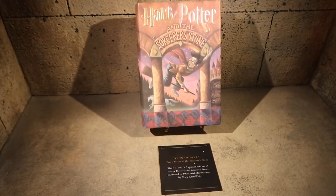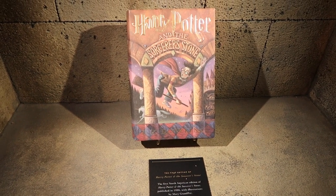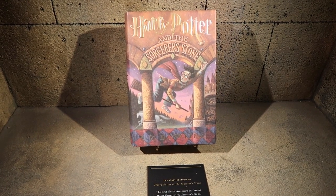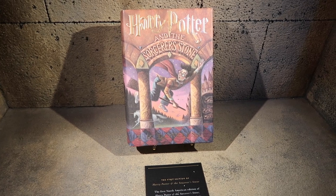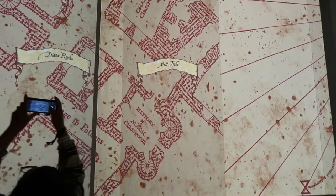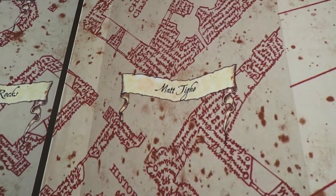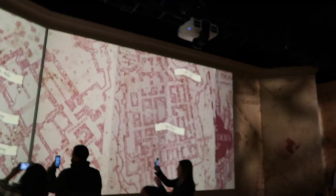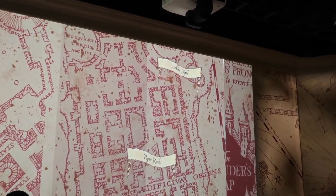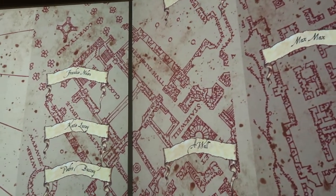One of the first artifacts we see over here is the first edition of Harry Potter and the Sorcerer's Stone, published in 1998. I remember getting this book when it came out. I wish I still had the first edition one because these are worth a lot of money now. So the first room that we walked into is themed to the Marauder's Map. If you scan the wristband that they give you in the beginning, your name shows up on the map. There's Alex's name all the way up top over there. That's so cool, and it already has that interactive element.